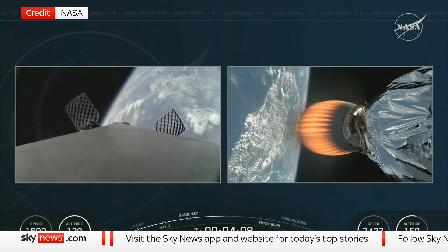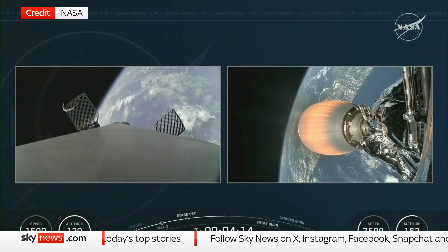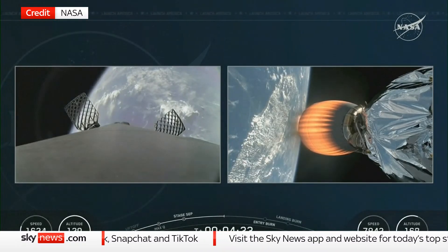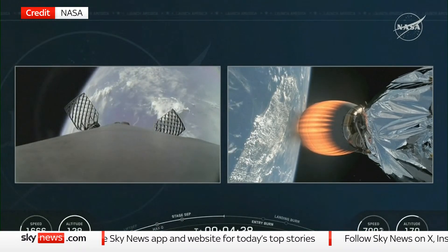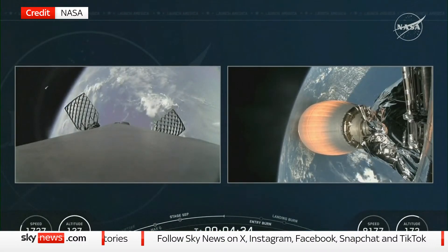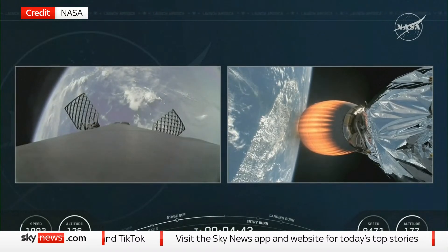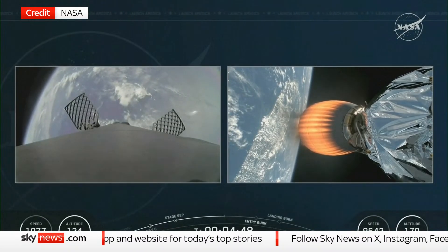The first stage booster is now on its way to landing zone 1, and we just saw those grid fins open up. The first stage will start its entry burn — the second of three burns — to return the booster a few miles from its launch site at landing zone 1. During this entry burn, Falcon 9 will use its engines to pump the brakes and slow the vehicle down before it reaches the denser parts of the Earth's atmosphere. Falcon 9 has a complex heat shield designed to protect the engines and vehicle from combined thermal and aerodynamic loading during max entry Q.